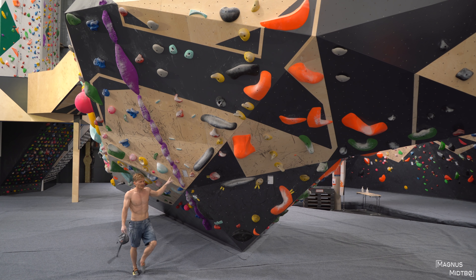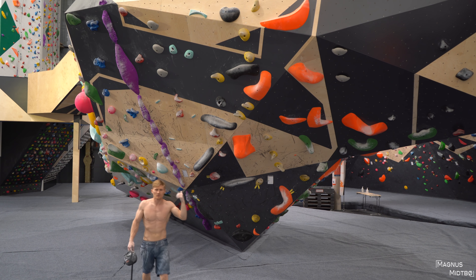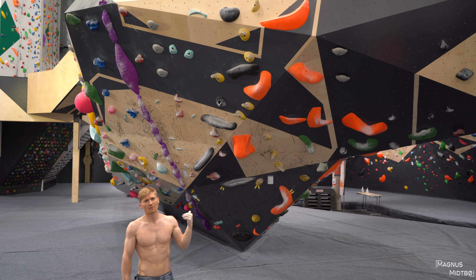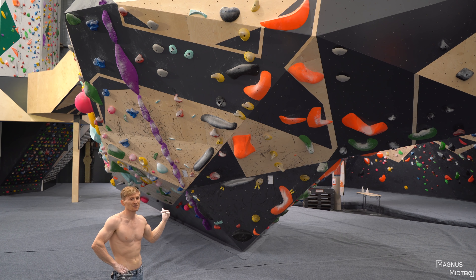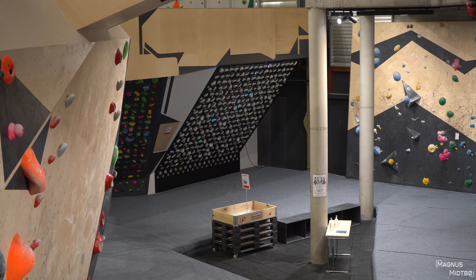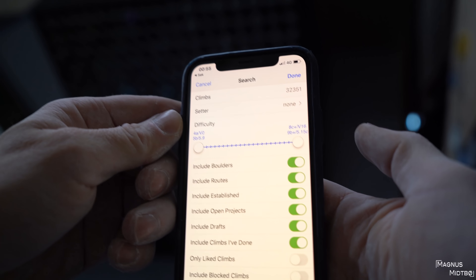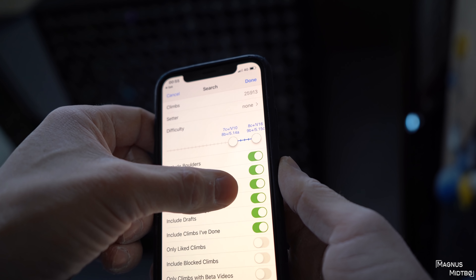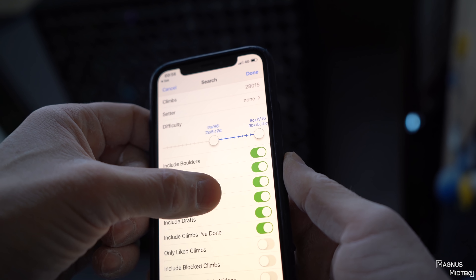So this one that we thought was like 6C+, Marta tried it — and now it's been upgraded to 7B. So that one was actually really hard. I'm just going to choose a boulder that looks nice and crank this all the way up here.